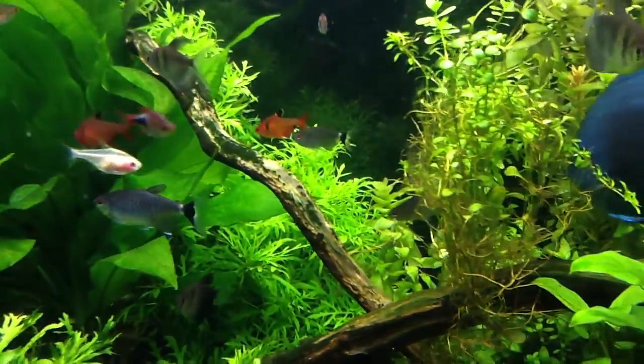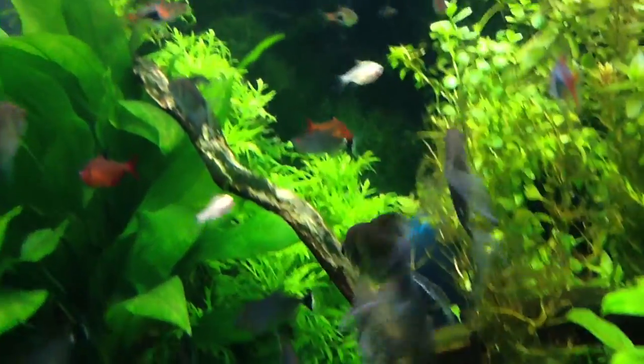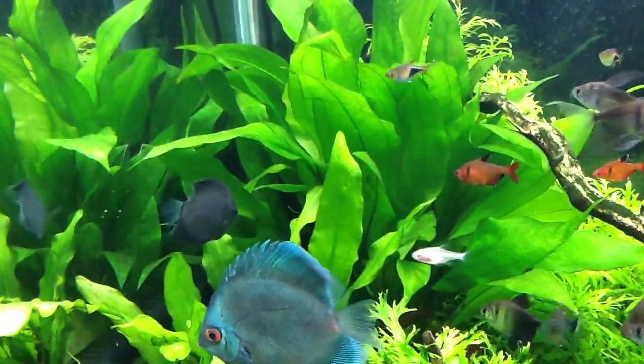The Wisteria that I put back in there looks like it's doing well — it's holding and it's kind of crawling up behind that Amazon sword.